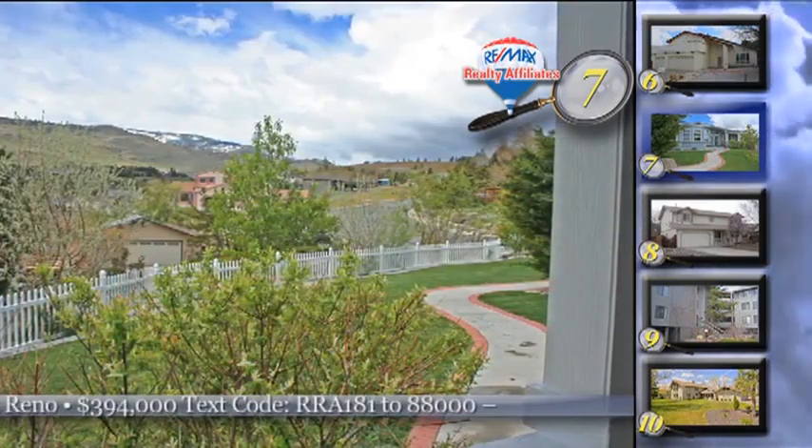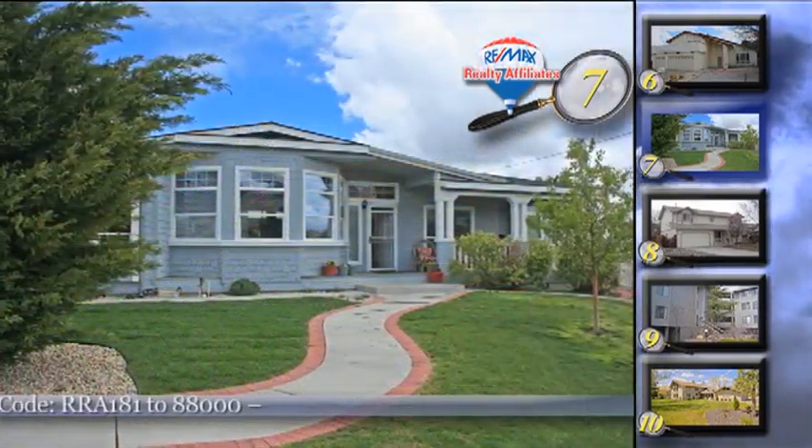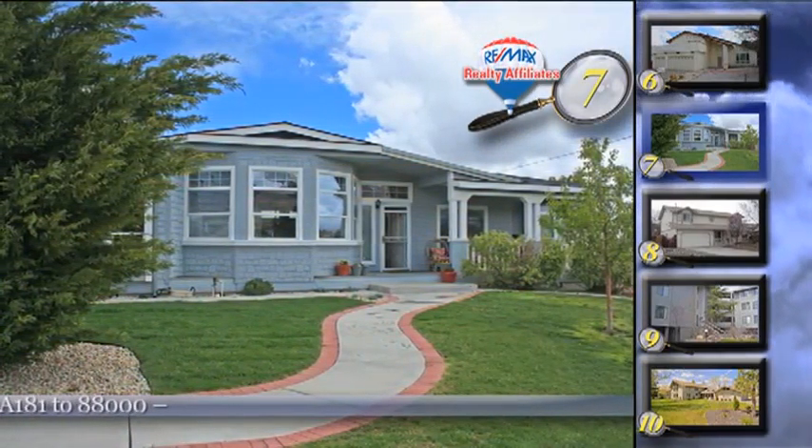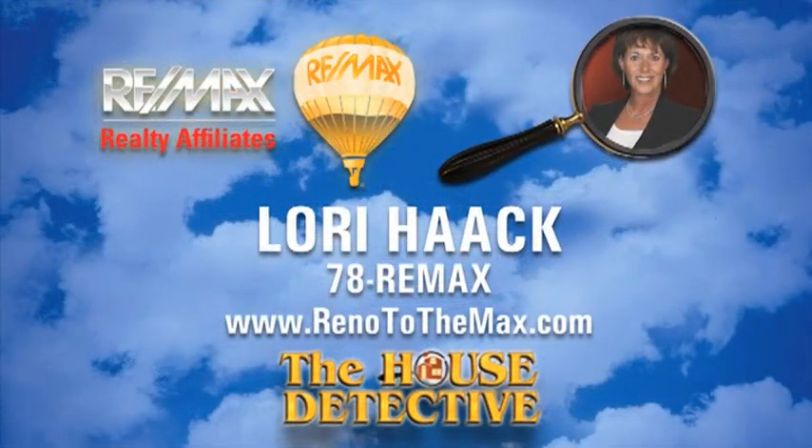The four-car garage measures over 1,100 square feet. The asking price is $394,000. Stop by 2090 La Fonde for the open house tomorrow or give Lori Hawk a call at RE-MAX Realty Affiliates and ask her about home number seven. Lori's number is 78-RE-MAX.